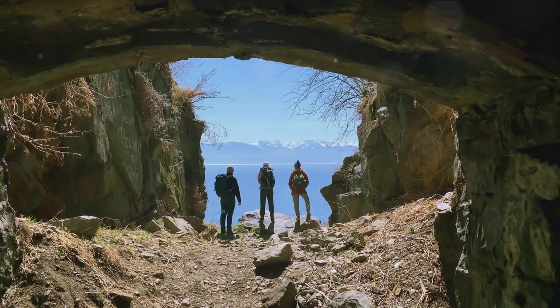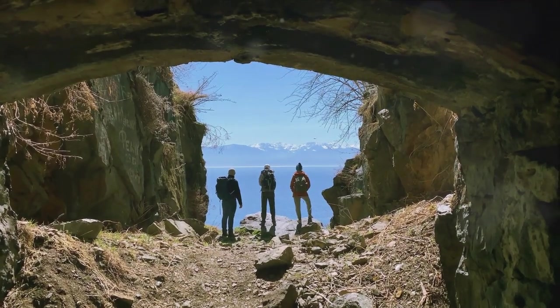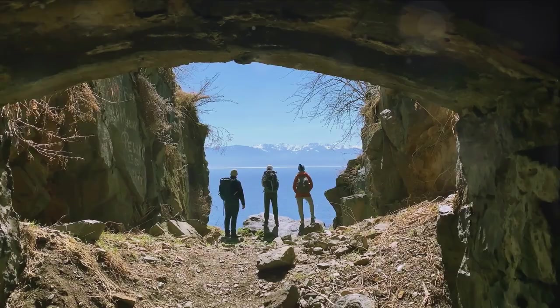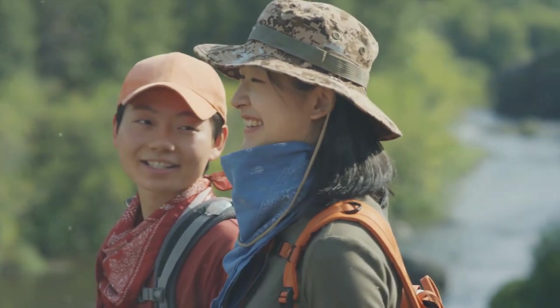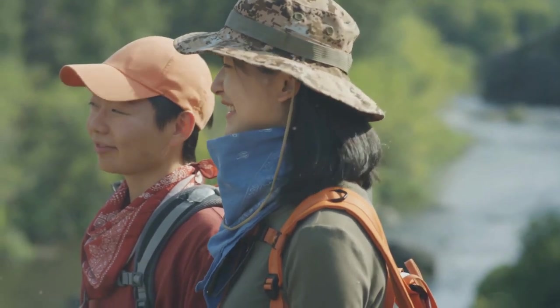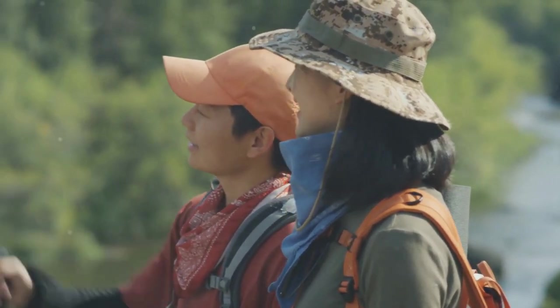A visit to Mochima National Park is truly an immersive experience into nature's grandeur. Whether you're an adrenaline junkie or a nature lover, Mochima has something for everyone. And remember, this is just a glimpse of what awaits you at Mochima, brought to you by Traveling Kangaroo.